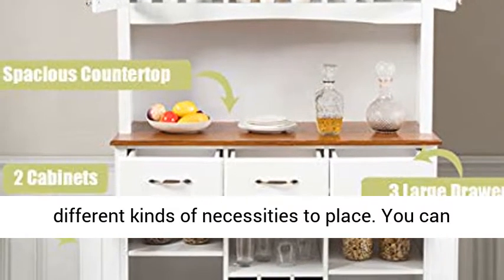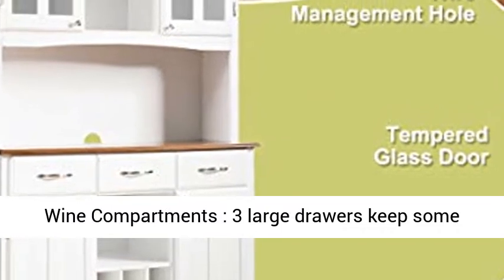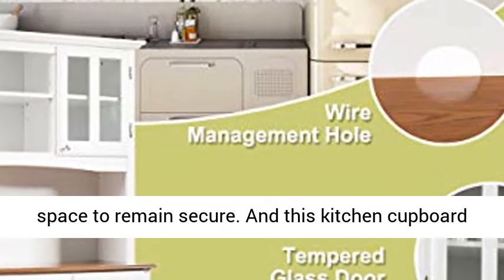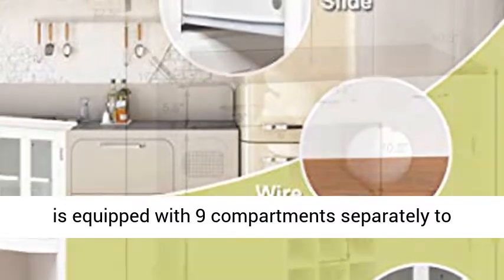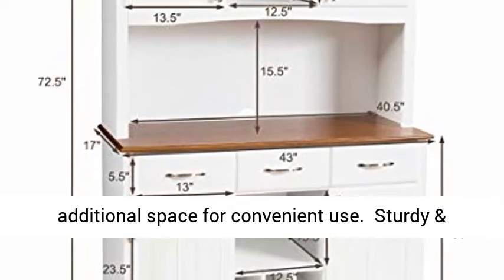You can also prepare food on it. A hole in the back helps you manage the wires. 3 large drawers keep utensils, silverware and glassware in an enclosed space to remain secure. This kitchen cupboard is equipped with 9 compartments separately to store and sort wine. Opened small shelves provide additional space for convenient use.